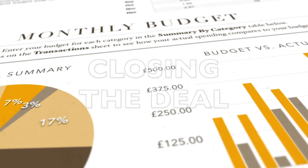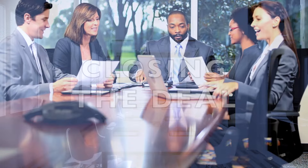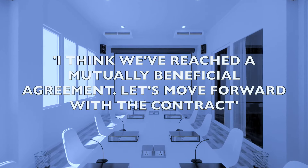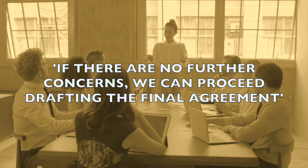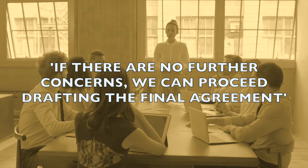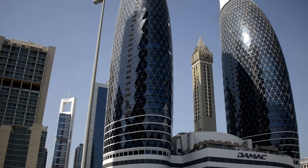Next up, we have closing the deal. These phrases are all about finalising the agreement and setting the stage for implementation. For example: 'I think we've reached a mutually beneficial agreement. Let's move forward with the contract.' Or: 'If there are no further concerns, we can proceed with drafting the final agreement.' These phrases will help you guide the negotiation from the opening discussion to the closing deal. Practice them to build your confidence and fluency.